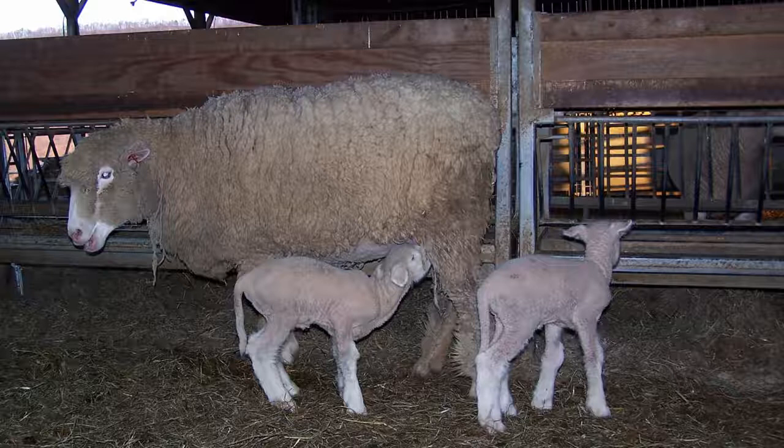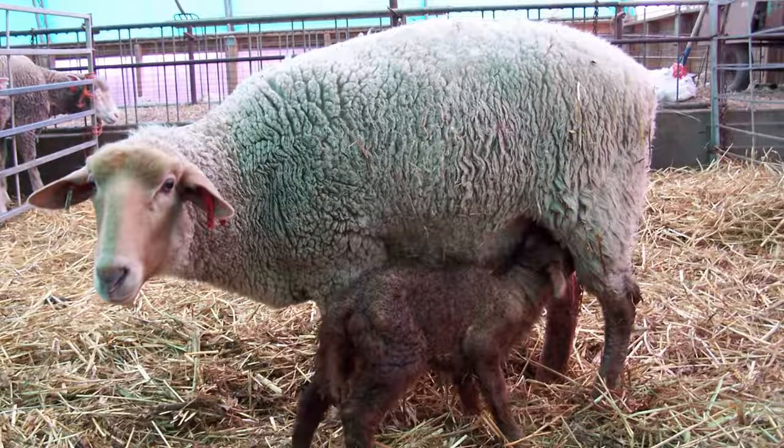It may take a few minutes for the lamb to find the teat. A good mother will often duck her hindquarters and use her nose to direct the lamb toward her udder. A lamb normally begins nursing within an hour after birth, and many lambs nurse much sooner. You may hear sucking noises as the lamb nurses, and you will often see the lamb twitch its tail as it drinks.